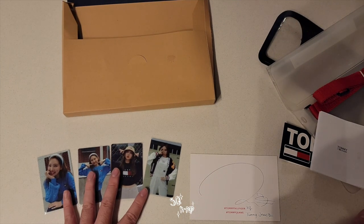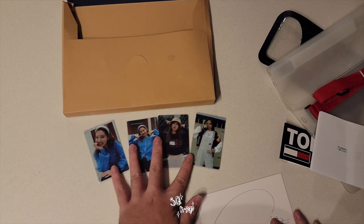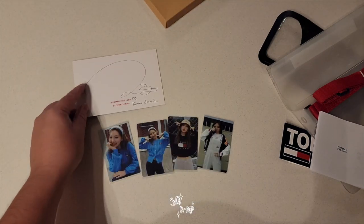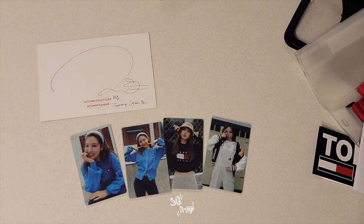And yeah, these are super rare. There's actually only 10 sets in the world. Let's zoom in on the cards a little bit, just to show you guys, since they're so awesome. Basically what happened was I saw a tweet when the Nyan pictures were first posted for the Tommy Jeans collaboration.